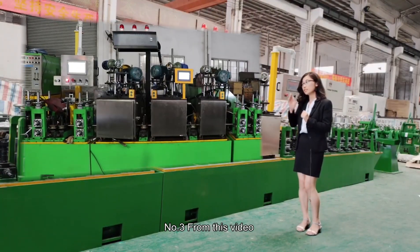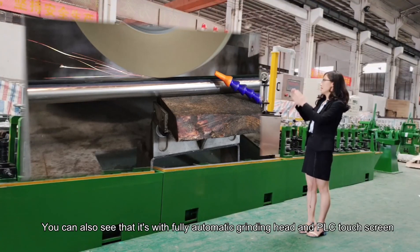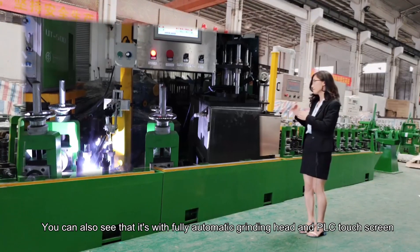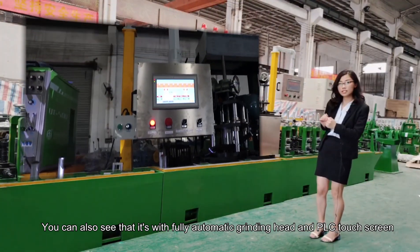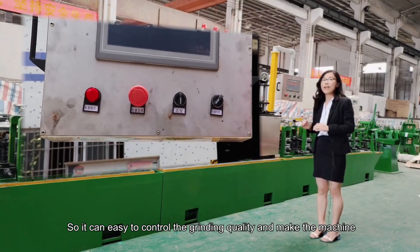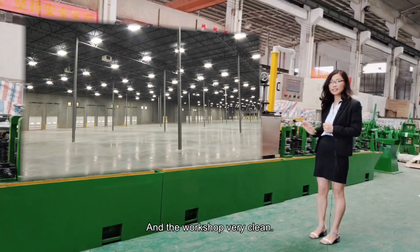Number three: from this video and from this machine, you can also see that it comes with a fully automatic grinding head and PLC touch screen, so it is easy to control the grinding quality and keep the workshop very clean.